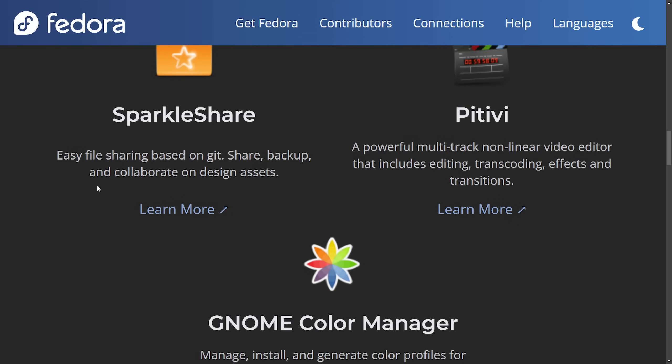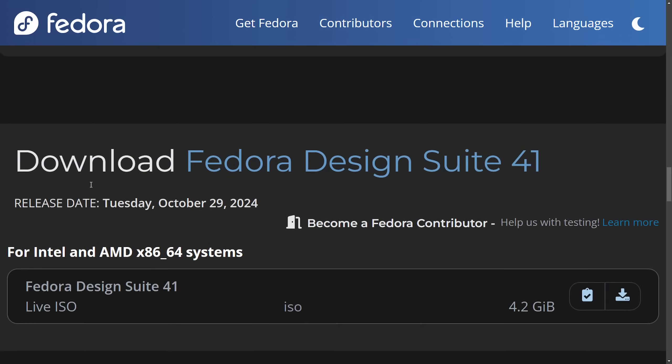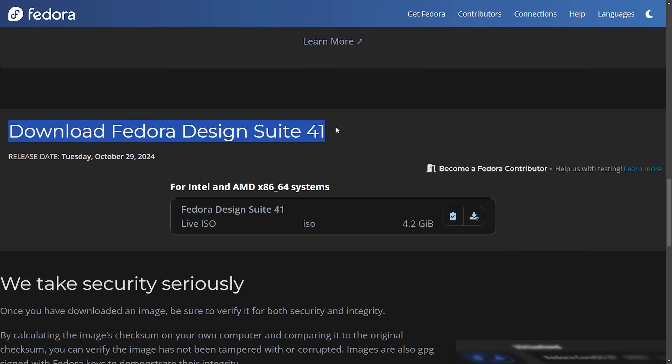Additional tools include Scribus, Sparkleshare, Pitivi, and the GNOME Color Manager. You can download and install this Fedora design suite even for version 41, mainly for Intel and AMD x86-64 systems, and it would get you many tools needed for proper content creation.